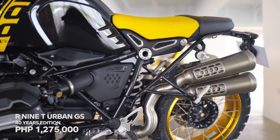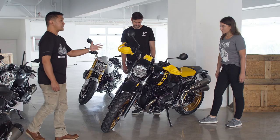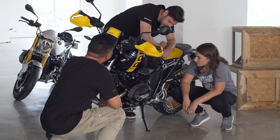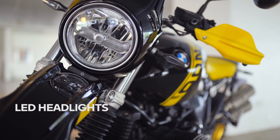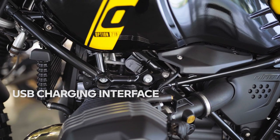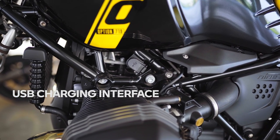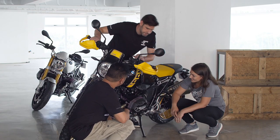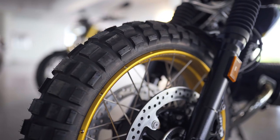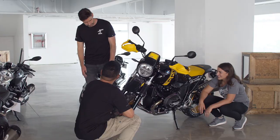What's new with the Urban GS includes the Option 719 cylinder head valve cover, LED headlights, LED turn signals, LED taillights, the new USB charging interface, and the exclusive gold spoke rims — the only gold spoke rims in the entire R9T lineup.